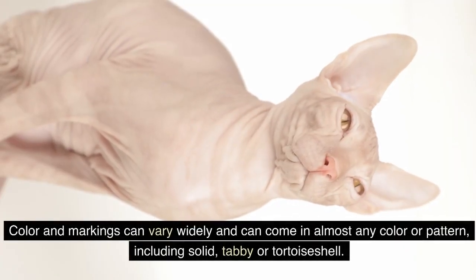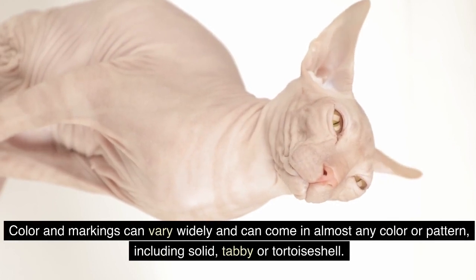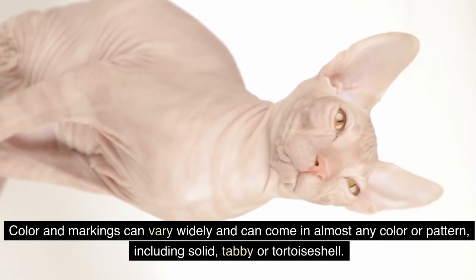Color and markings can vary widely and can come in almost any color or pattern, including solid, tabby, or tortoise shell.